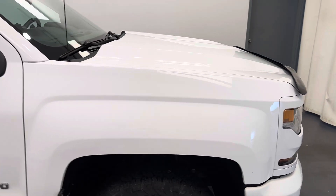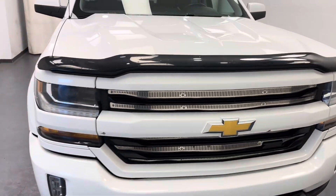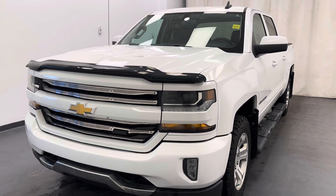And there you have it — that is stock number 262169. You guys have just checked out this 2017 Chevy 1500 LT Silverado. Thanks for watching!